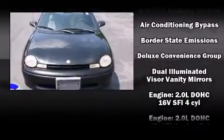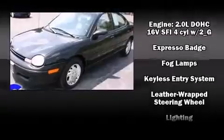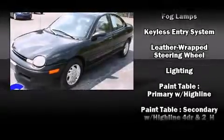The 1998 Plymouth Neon. This four-door, five-passenger sedan provides exceptional value. It features a front-wheel drive platform, an automatic transmission, and a two-liter four-cylinder engine.